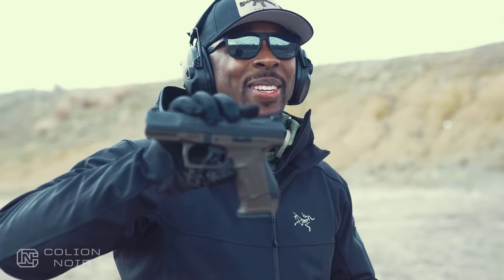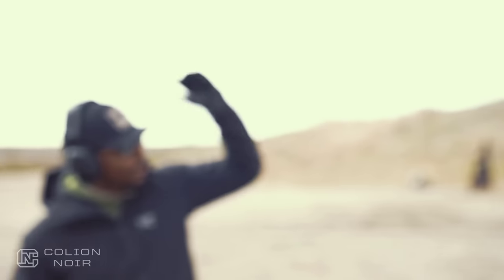This is the Walther P99 AS in nine millimeter. We talk a lot about empowerment in this country except when it comes to the Second Amendment - I can't think of anything more empowering than having the most effective tool to protect you and your family. Help me spread this message by liking and sharing this video. Don't forget to subscribe, leave a comment, and check the description for the 'I'm the Militia' merchandise link.